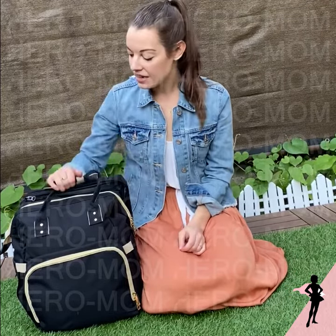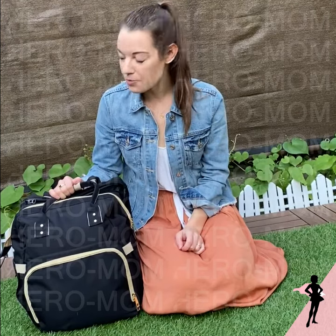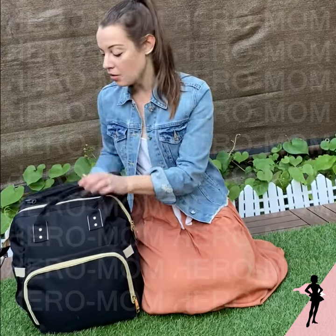Hey guys, I wanted to tell you about this amazing new diaper bag that I had the opportunity to get. It's from the company Hero Mom, which is a super mom-centric company, which I really respect. Because of how mom-centric they are, this bag is so amazing — it's called the 5-in-1 crib diaper bag, which means that it turns into a crib.